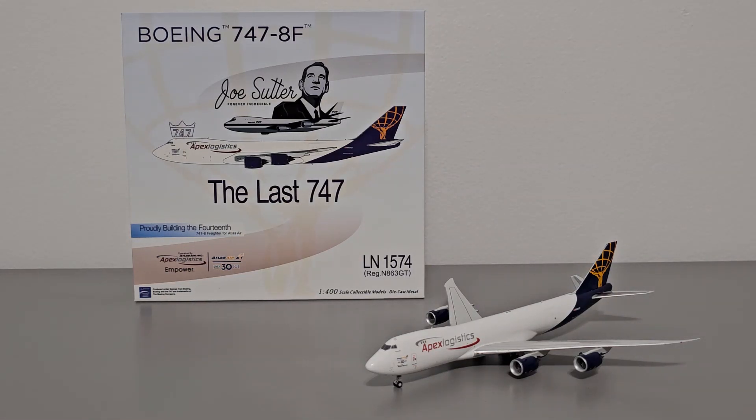What's up Airplane Collectors, welcome to a special model airplane review with your host Ray. In today's video I'll be reviewing the NG Model 1-400 scale model of the last 747 ever produced. I'll do a review of the model and at the end I'll give my personal opinion about what I think of the model and whether or not I recommend it to other collectors.